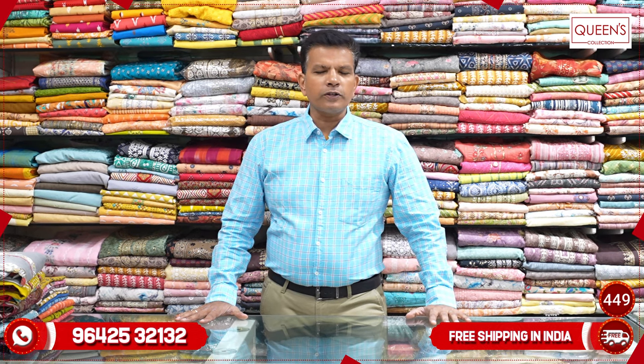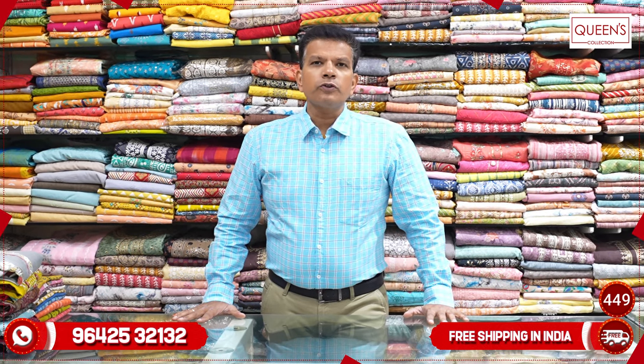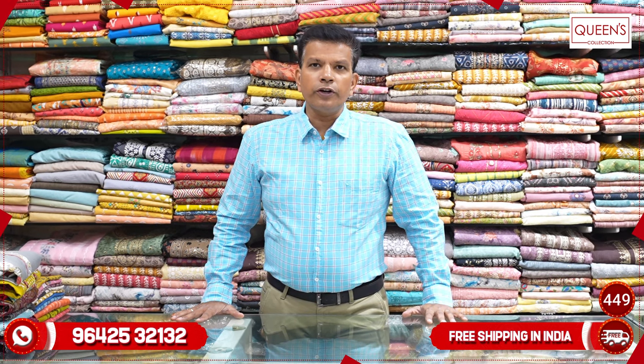Today we have a lot of collections available for maximum 1 or 2 days. We have worldwide shipping facility and free courier services available, along with video call facilities.